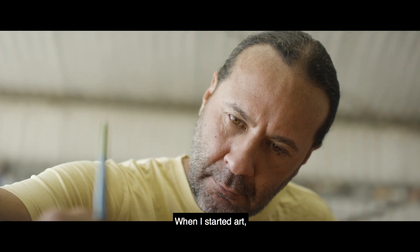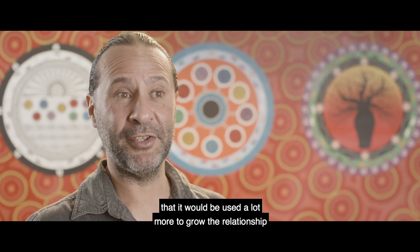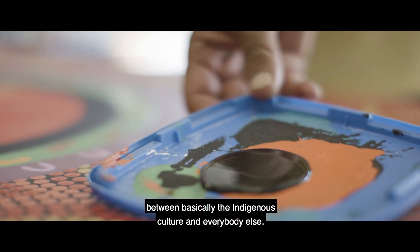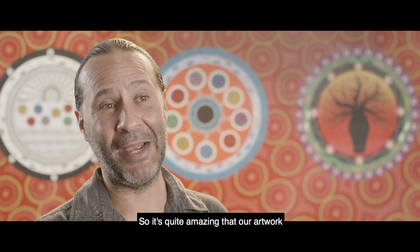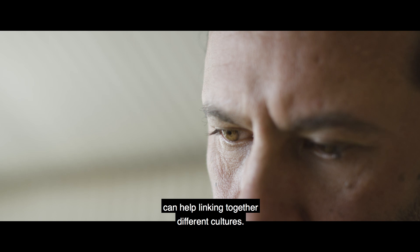When I started art, I didn't actually think here in the 2000s that it would be used a lot more to grow the relationship between basically the Indigenous culture and everybody else. So it's quite amazing that my artwork can help link together different cultures.